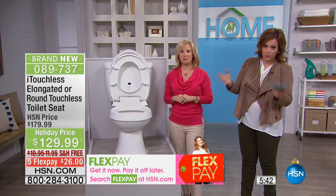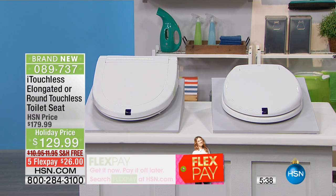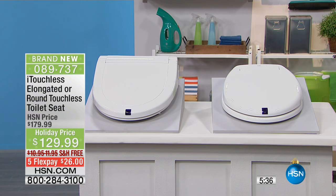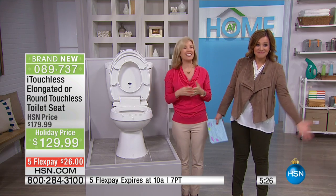Two options for you today: you can pick up the round, which will fit standard and round toilets, or go ahead and pick up the elongated. I only have 300 of these to go around — it's the smartest, most hygienic toilet seat ever. I don't think we've ever presented a toilet seat in all of HSN history. It uses the latest sensor technology and it's made by iTouchless.